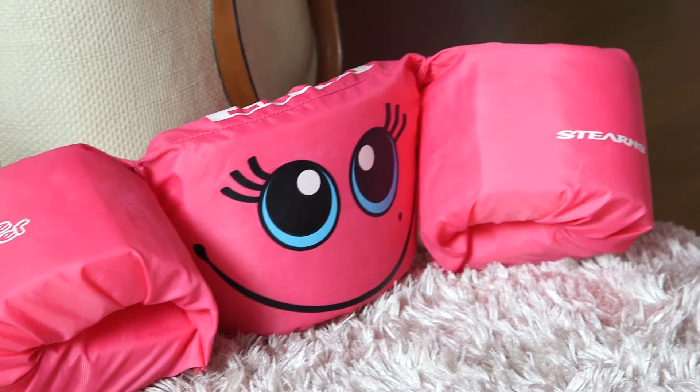Lip balm by CarMax — perfect for protecting your lips against the sun's rays. And my absolute favorite are these Puddle Jumpers by Sterns.